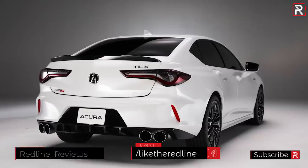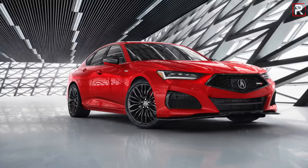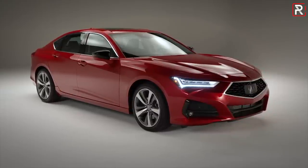The beauty about the new TLX, in my opinion, is that all of the models look great. Previously, you had to get Acura's sedans with the A-spec package for it to look nice. But even the advanced trim painted in this beautiful performance red pearl looks great with those five-spoke wheels. I think every TLX is going to really stand out when it goes on sale in the fall.